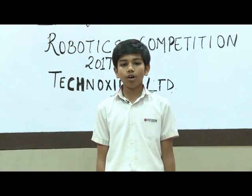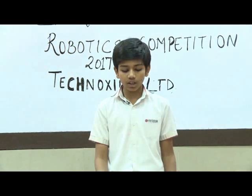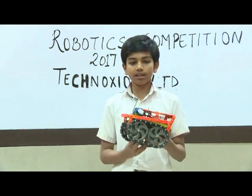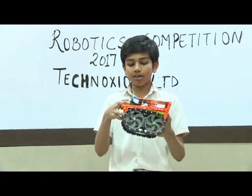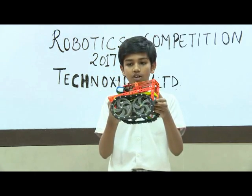Hi, I am Arun Rai from Presidium Golgaon, sector 57. Today I am representing my team here. The components we have used to make this robot are a 200 RPM motor, a LiPo battery, and a microprocessor known as Arduino Nano.